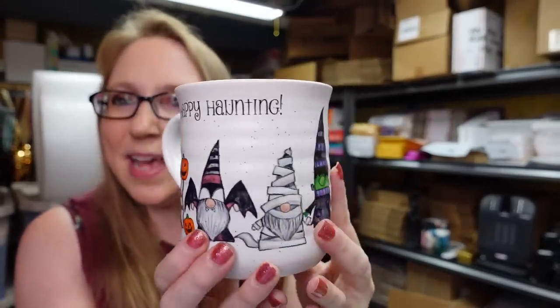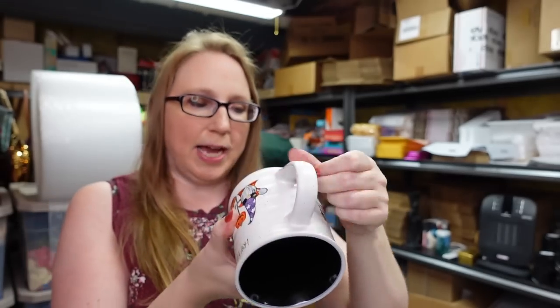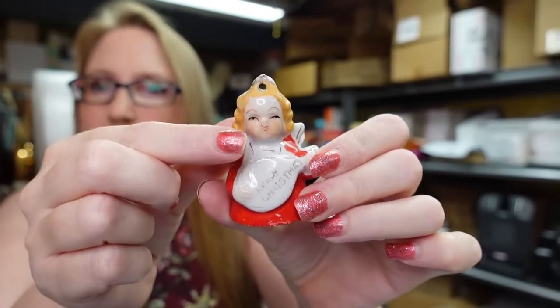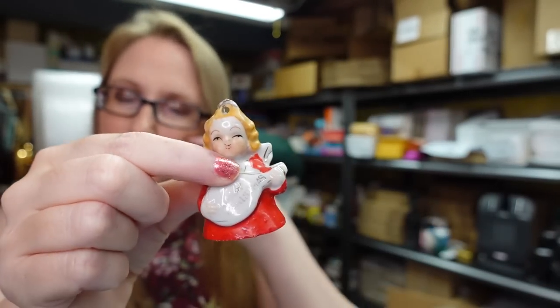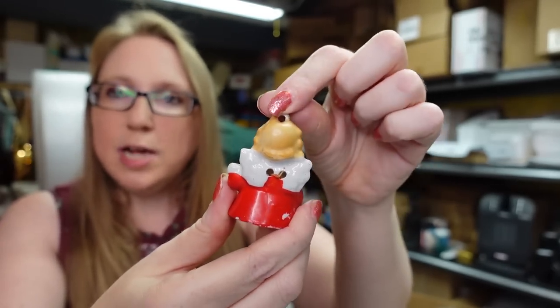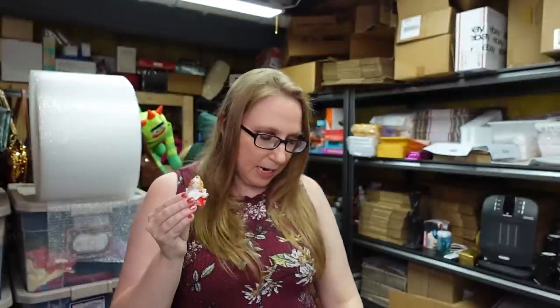I got this really cute mug — it says 'Happy Haunting' on it with little gnomes dressed up for Halloween. The interior is black and it's made by a company called Cobwebs and Cauldrons. I paid a dollar at a yard sale and listed it as a buy-it-now for $19.99. I also got a little vintage ceramic angel bell at a yard sale — I paid a quarter for her. She is marked Japan on the inside and has a loop to hang her as an ornament. Listed as a buy-it-now for $12.99.